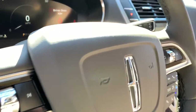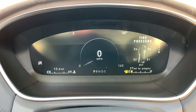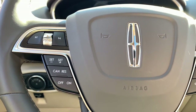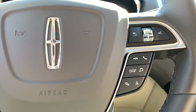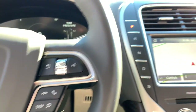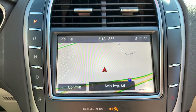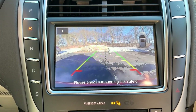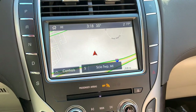Feel relaxed and restored on every journey in this smooth, quiet Nautilus. Treat yourself to a test drive today. Our staff will toss you the keys and give you an outstanding customer experience. We'll see you next time.